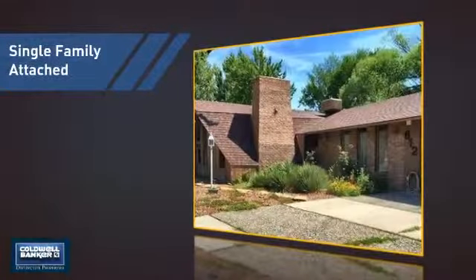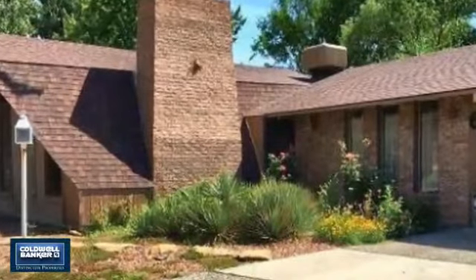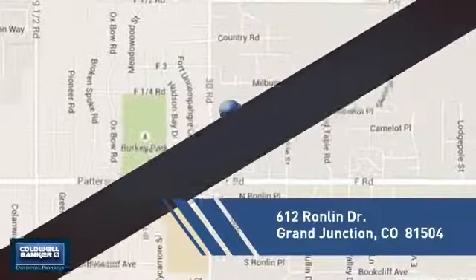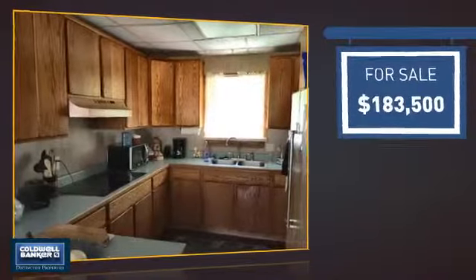This attached home is a great choice for families looking to balance affordability with the privacy of their own home. It's located in this area, currently listed at just over $180,000.